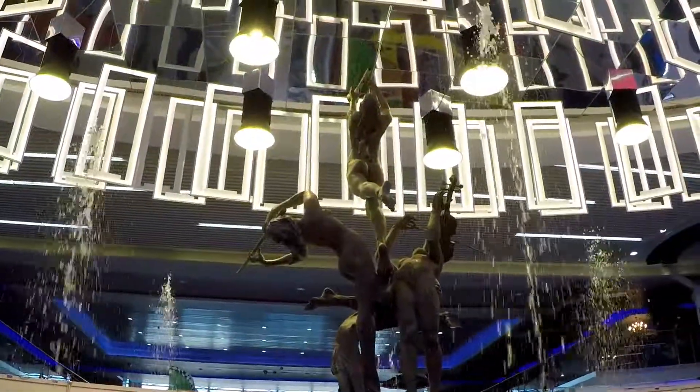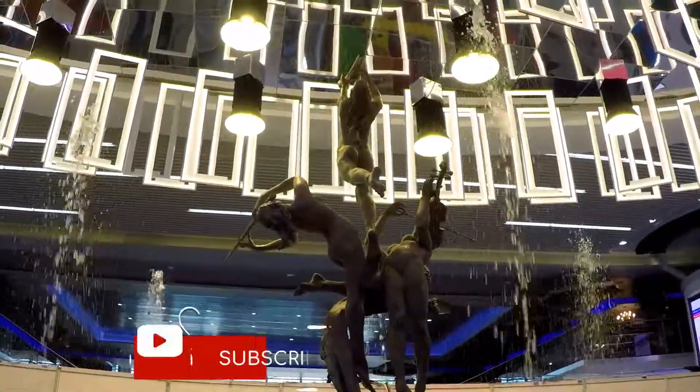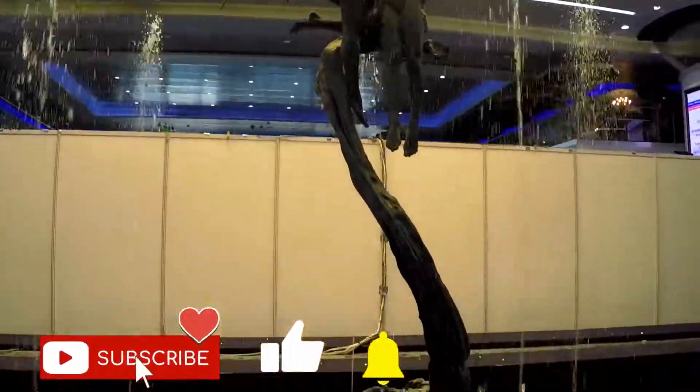Just taking in some of the sights of Gulf City Mall. Thanks for being here.